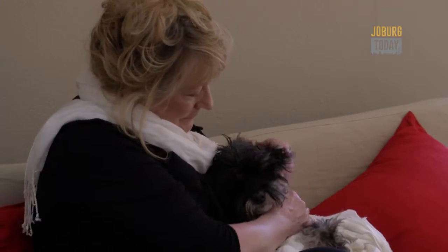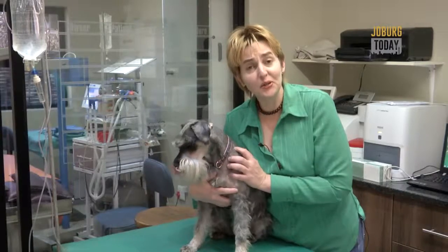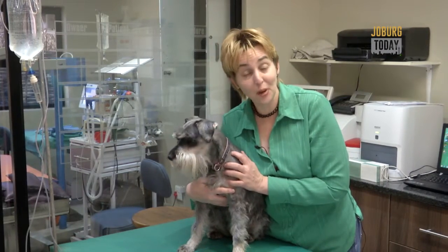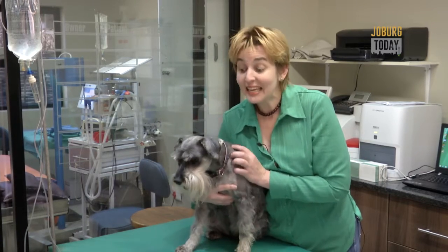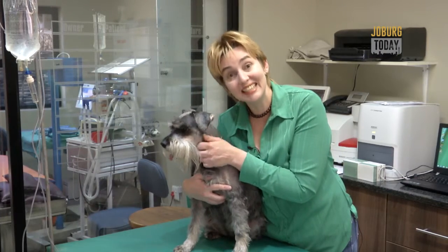Eyes are considered the windows to the soul. But whether or not you believe animals have souls, the cataract operation at the Johannesburg Animal Eye Hospital is expected to remove the curtains over Nettie's eyes.